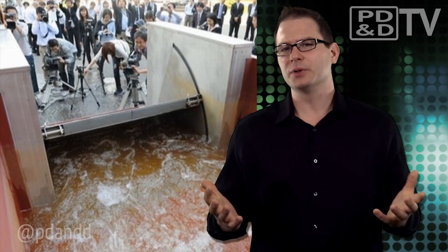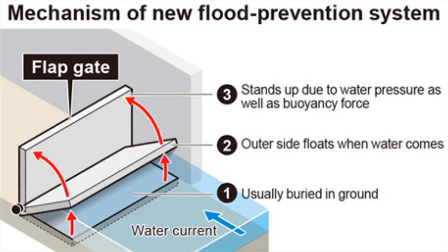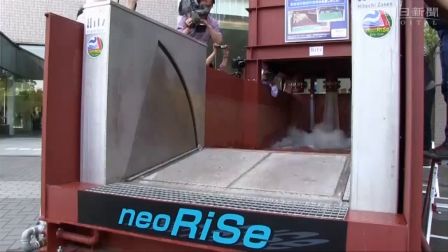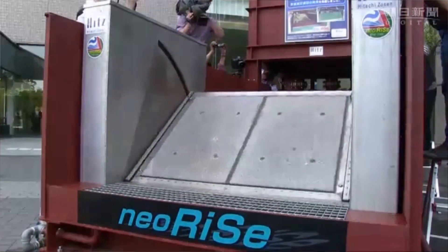It can also be used at building entrances to prevent flooding from torrential rain. Here's how it works: the gate is affixed to the seabed or ground. Normally it lies flat and can support foot and commuter traffic alike. But when a surge in water reaches the seawall or building, the flapgate automatically rises. Once it's up, the water pressure and buoyancy keep it held in place and the water at bay. The board is made of a proprietary resin that currently supports spaces up to 10 meters wide and 5 meters high.